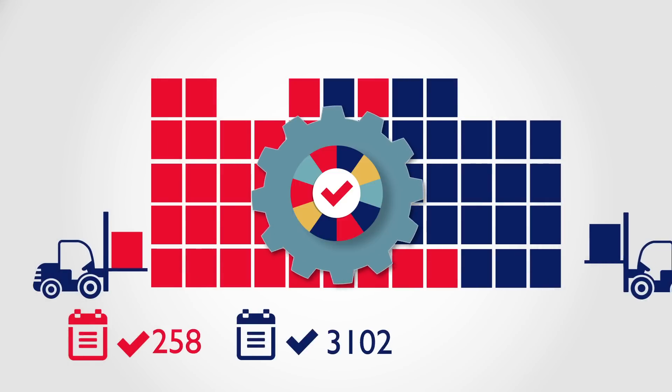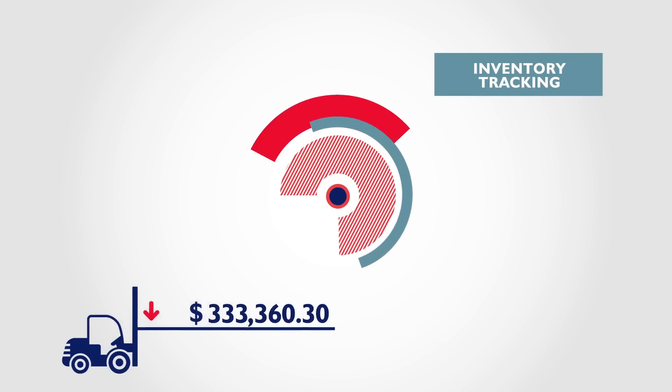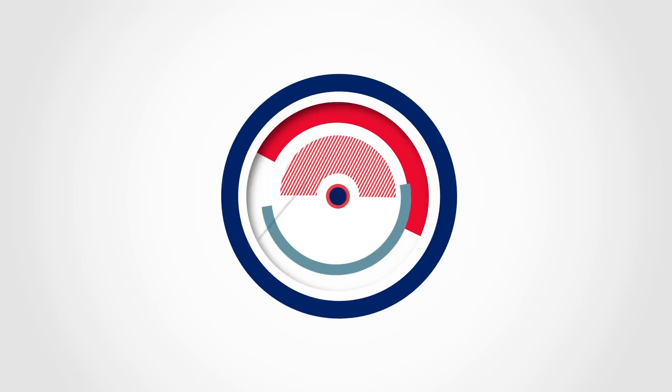Inventory management software is another great way to boost your cash flow. By combining inventory tracking with sales forecasts, it helps you optimize stock levels and reduce storage costs.